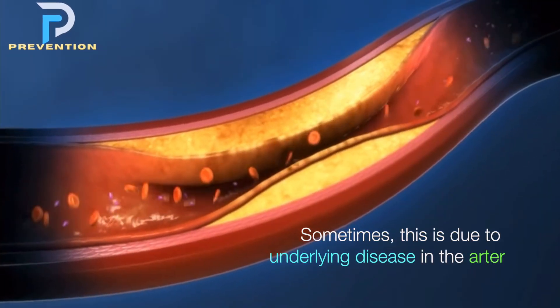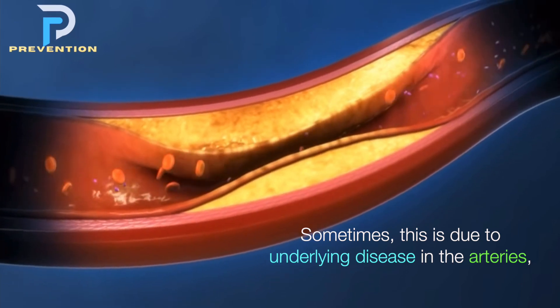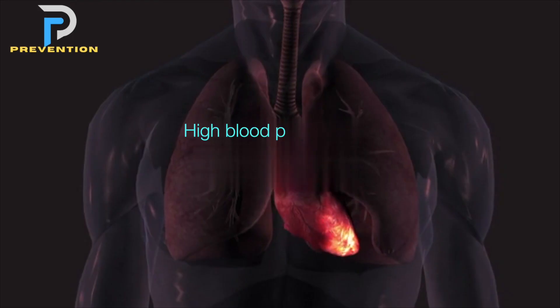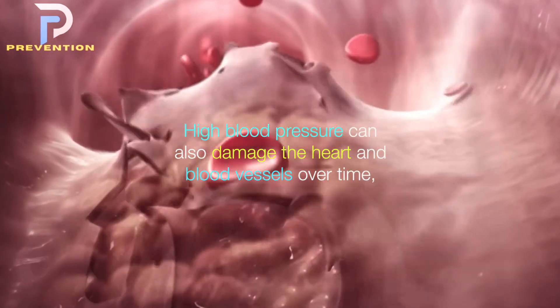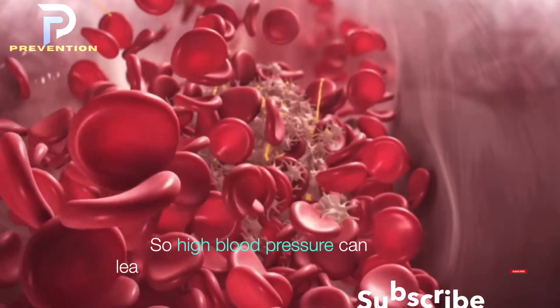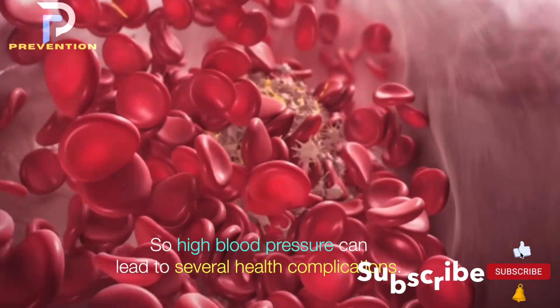High blood pressure causes the blood to pump through the blood vessels with more force than is necessary. Sometimes this is due to underlying disease in the arteries, which is itself a risk factor for heart attack and stroke. High blood pressure can also damage the heart and blood vessels over time, as well as affecting other organs, leading to several health complications.